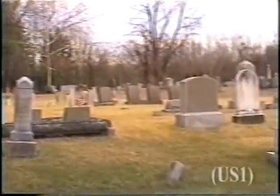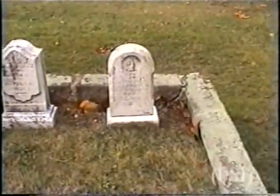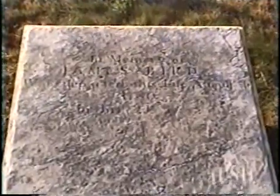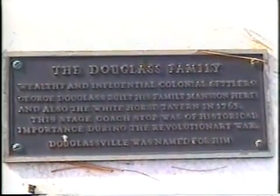All around are scattered gravestones marking the tombs of former Douglasville residents. Some of the stones are so eroded that the names are no longer legible. The Byrd family who founded Byrdsboro are buried here, as are George and Mary Douglas. George Douglas' legacy is recorded on a plaque on his monument. Douglasville was named for him.